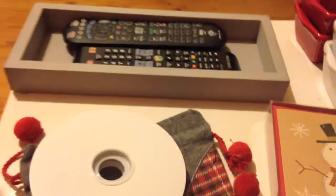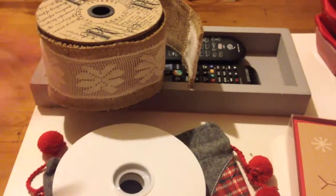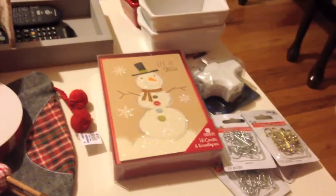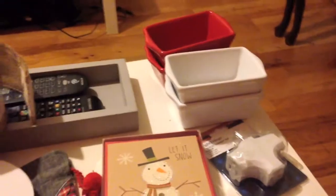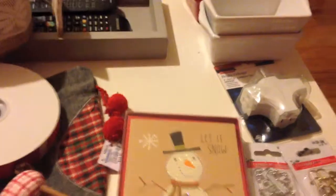So that was TJ Maxx — five dollars, four dollars, so nine bucks total, not bad at all. Then we come to Michael's. It's very hard to control yourself at Michael's, but I did get just a few things I thought I could really get some use out of.